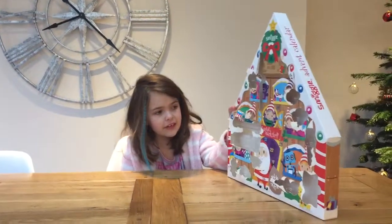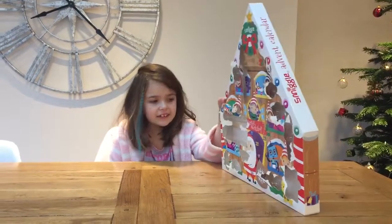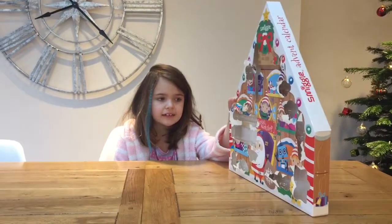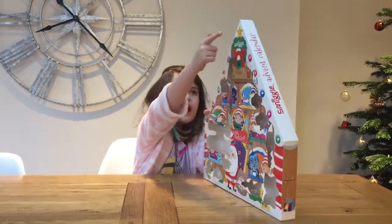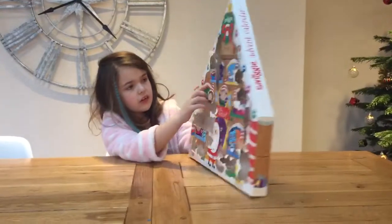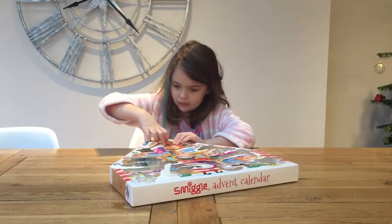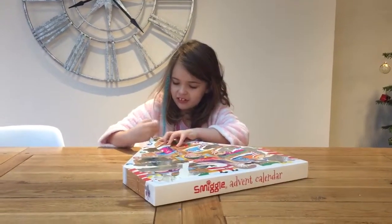Today is the 16th of December, so it's day 16 of the Advent calendar — let's open it! It's right here at the top. I think 25 should be there; 25 is in the middle. It's already on Santa! Wow, that's cool — what is it? It's a crocodile!